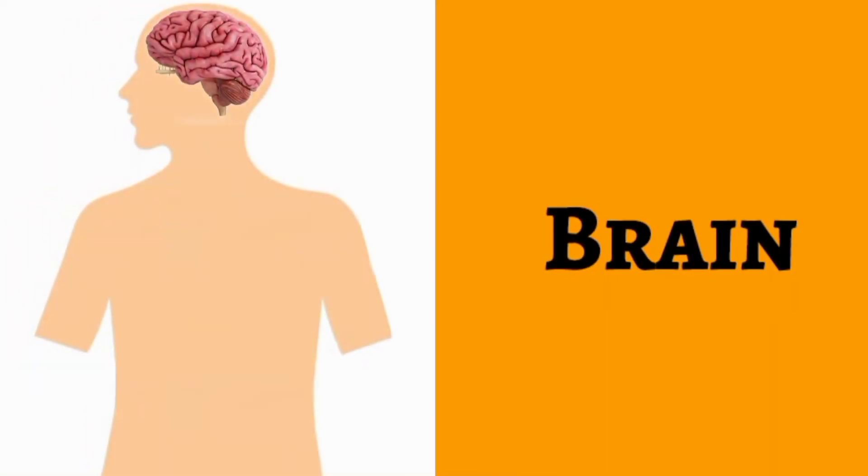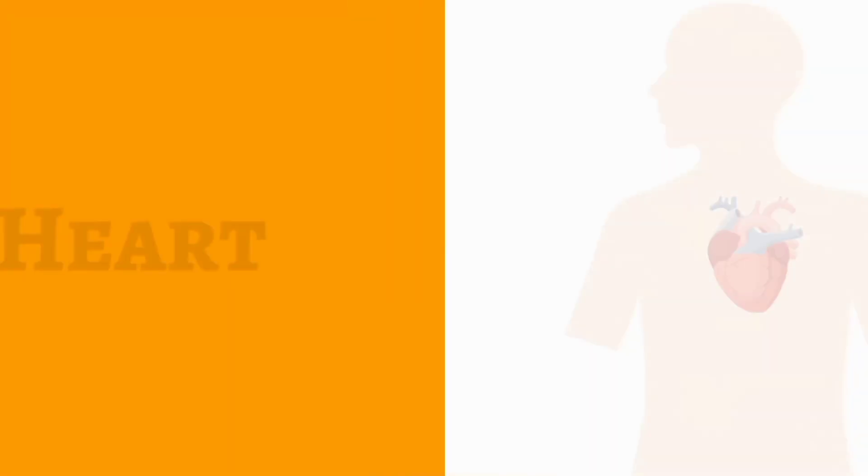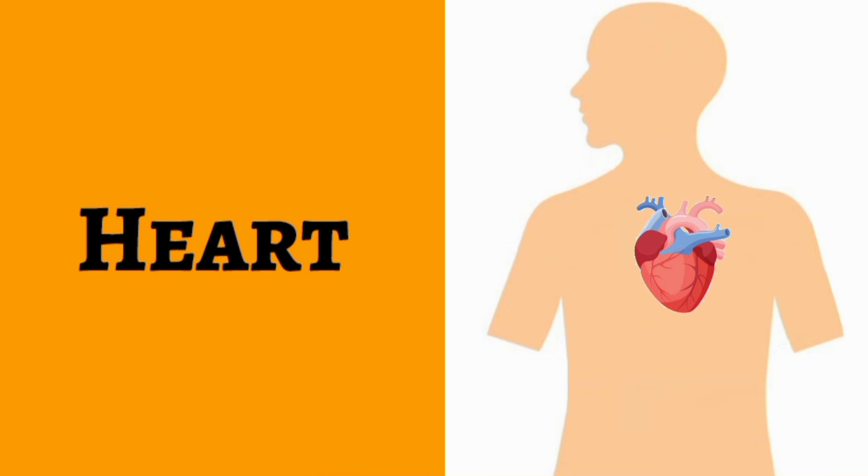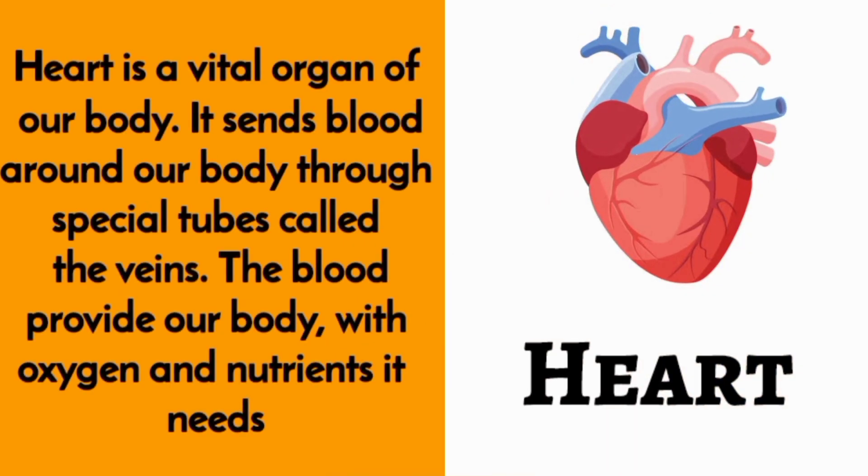the brain. Brain is the control center of our body. It controls everything we do, like breathing, digesting food, or movements like running and jumping. Our brain is responsible for all our thoughts, emotions, and memories.